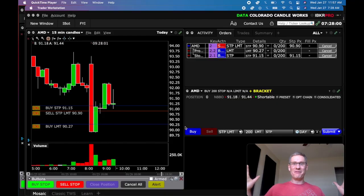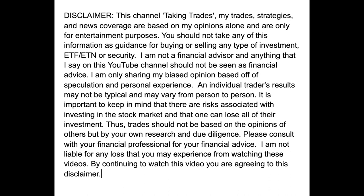Hey everybody, I'm finally back after almost three and a half weeks. I've got so much to talk about — it's been a pretty exciting period. I completely changed my brokers, I left Toss, and I'm going to get into that. I'm going to show you a live scalp trade in AMD from this morning and the new broker I'm using. Let's roll the disclaimer real quick — I'm just a guy trading stocks, don't listen to me, I'm just sharing my experience.